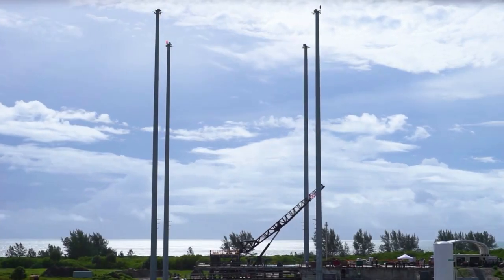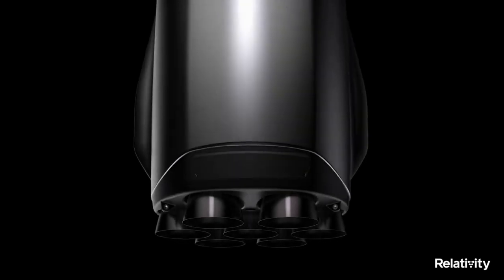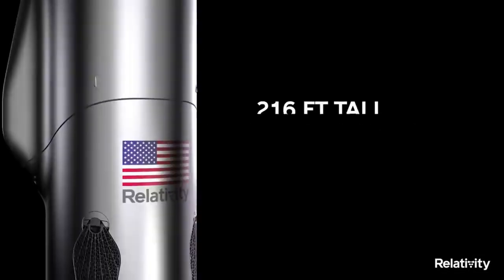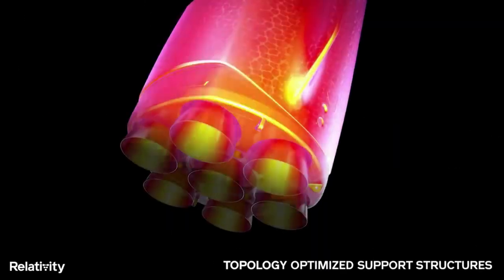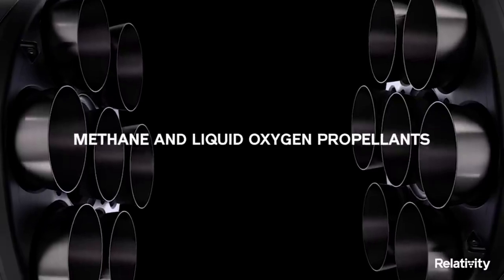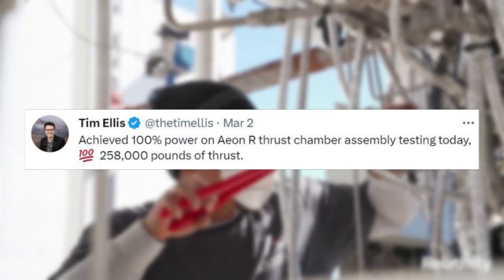Around the same time that Relativity is attempting the most important test in the company's history, they are continuing to make progress on Terran-R. Terran-R is fully reusable, including its engines, first stage, second stage, and payload fairing, and will be capable of launching over 20,000 kilograms to low-Earth orbit in reusable configuration. At the core of this rocket's payload capacity are its main first-stage engines, Eon-R. Since the beginning of this month alone, we have received new updates, including achieving 100% power on Eon-R thrust chamber assembly testing at 258,000 pounds of thrust.